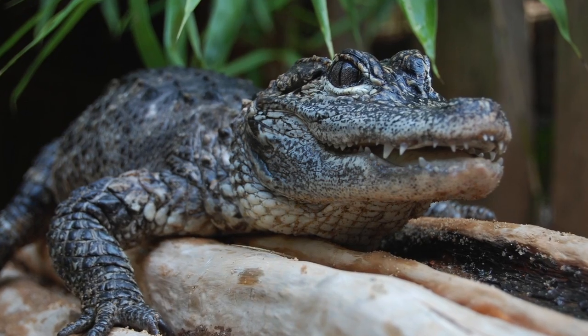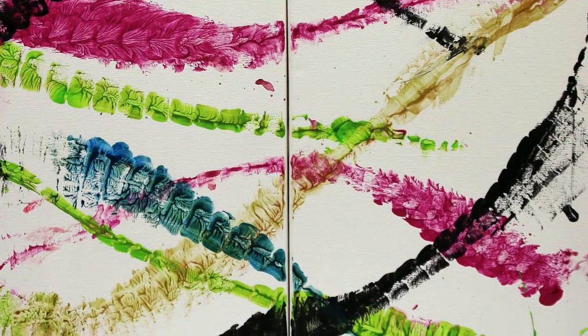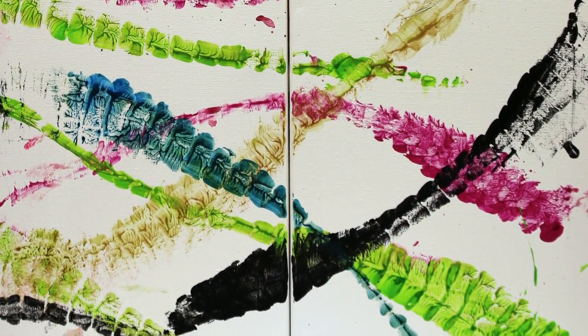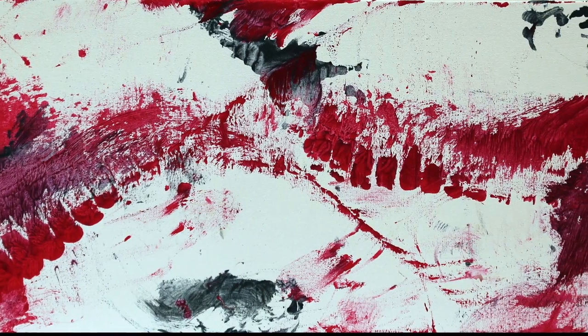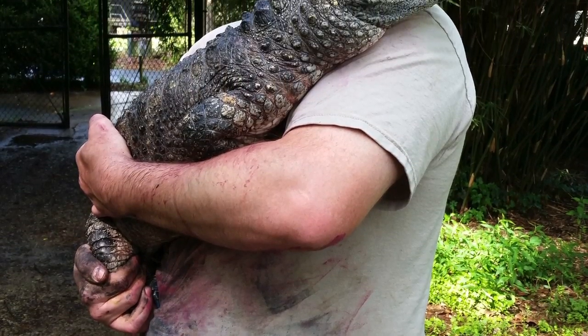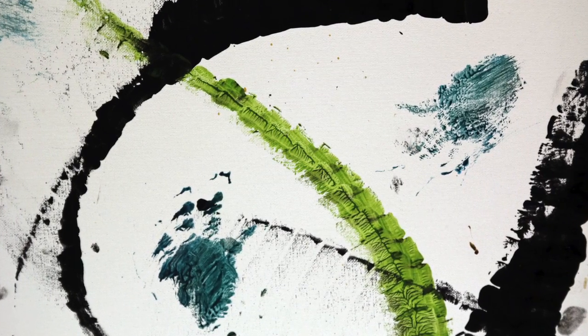Core Lee the Chinese Alligator. Every project Core Lee executes is stamped with his audacious personality. He creates his dramatic images with vigorous strokes of his body and tail, and produces canvases charged with explosive energy that exposes the natural beauty of his surroundings.